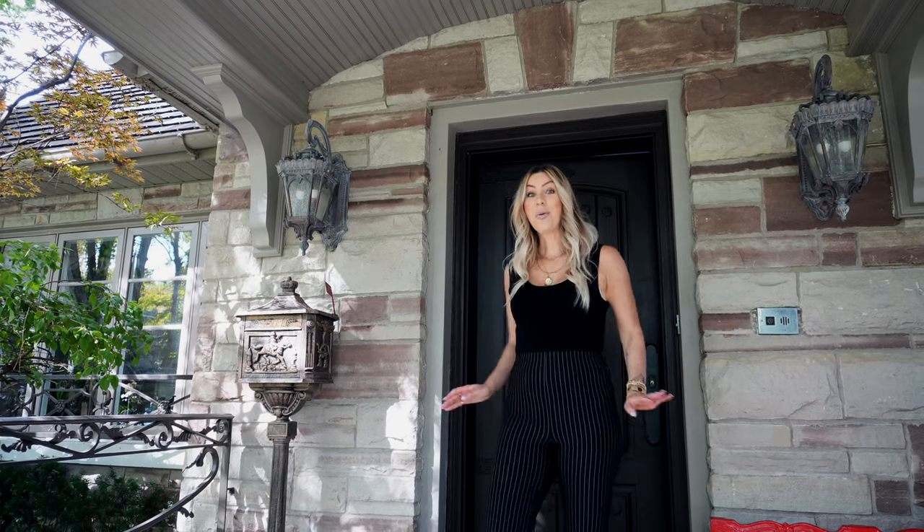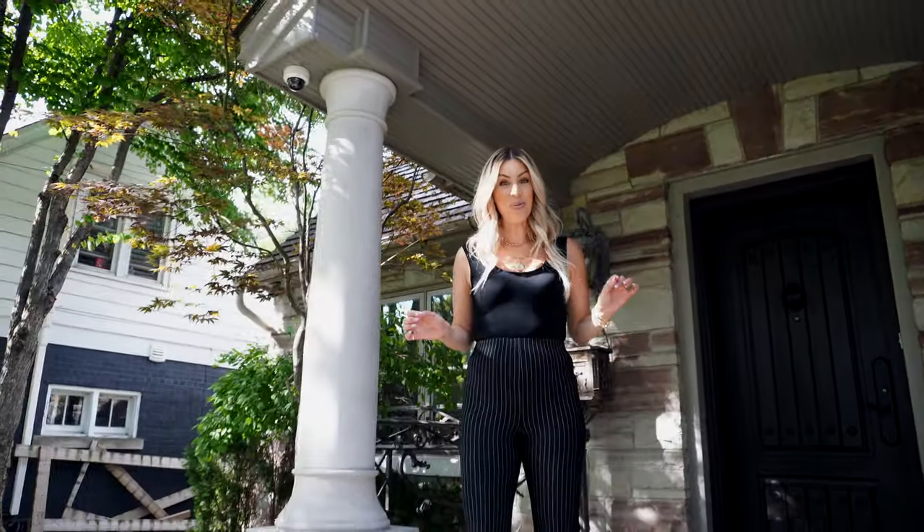That is what a $5.3 million dollar home in West Toronto looks like. Thank you so much to Shay and her team for showing us around. Make sure to subscribe to see what home we end up in next.